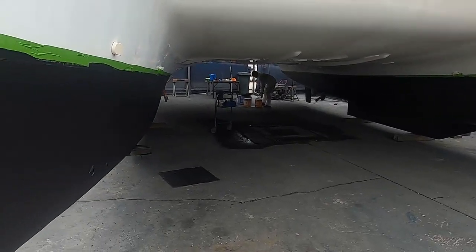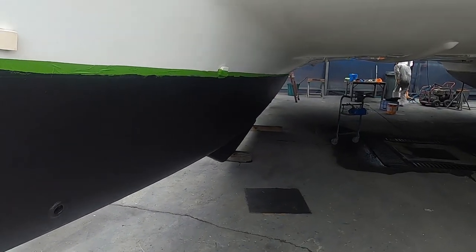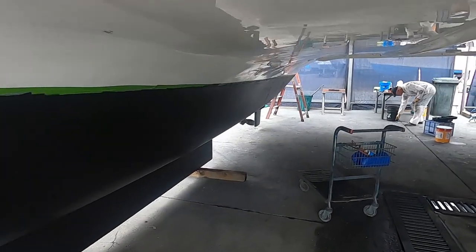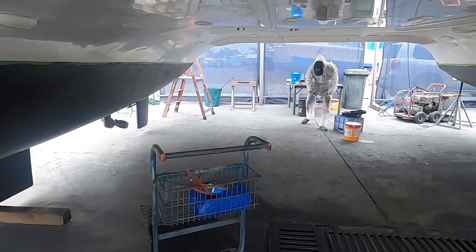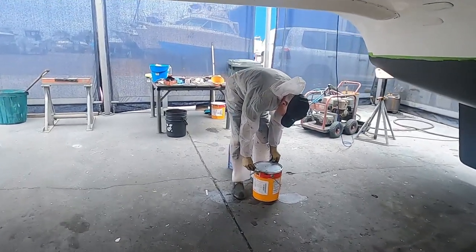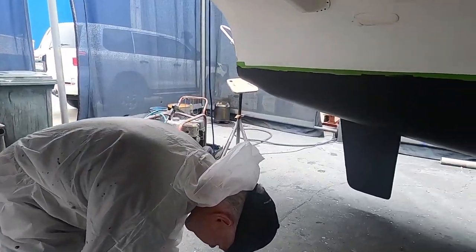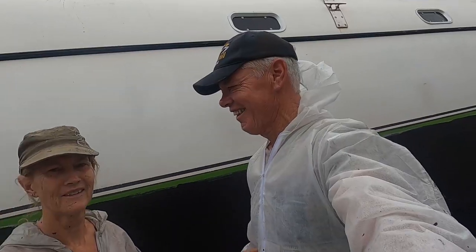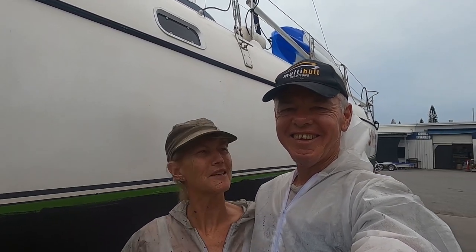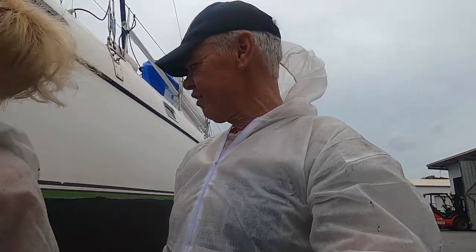We've finished the hull anti-fouling but we've still got the sail drives to go. We're just waiting on the repairs to be completed and then we'll antifoul those with a different type of antifoul because they're made from aluminium and not fibreglass like the rest of the boat. Had to do this photo to show my face with all the black antifoul all over it — oh, it's a joy. We're finished. Finished this part anyway.